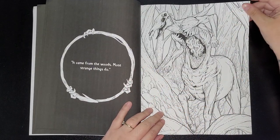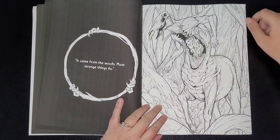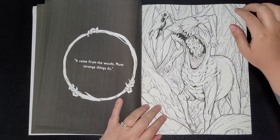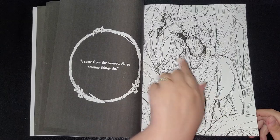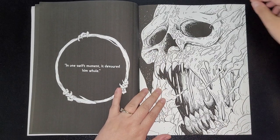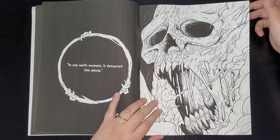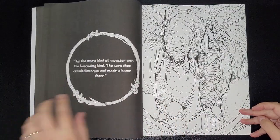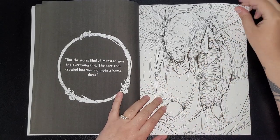'Monsters come in all shapes and sizes.' 'It came from the woods — most strange things do.' That reminds me of a film — I think it's called The Ruin or something like that — backpackers in the woods, and there's something like a deer but with a head on it as well, it's weird. 'In one swift moment it devoured him whole.' 'But the worst kind of monster was the burrowing kind — the sort that crawled into you and made a home there.'